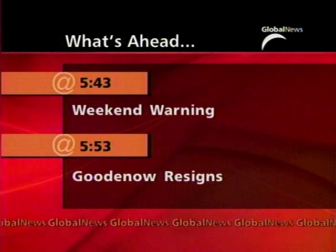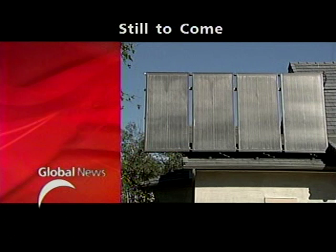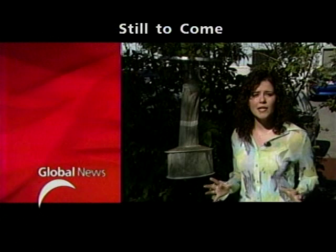We are heading into another long weekend, and it could be deadly on Alberta roads. At 5:43, Holiday Warning — rescue workers team up with the AMA to help save lives. At 5:53, bowing out — Bob Goodenow resigns as head of the NHL Players Union, ahead in sports. And then, building energy efficient homes — some Calgary houses are fueled by only the sun and wind, the story coming up later in the show. These things are going up around the city because with every hot day we have, the risk for West Nile virus goes up. I'm Mia Sosiak, I'll have more ahead.